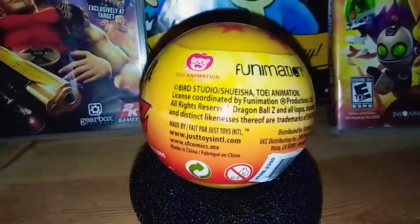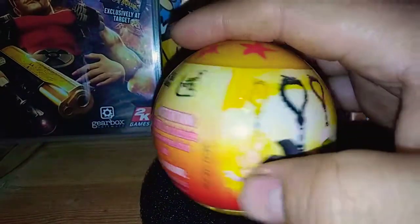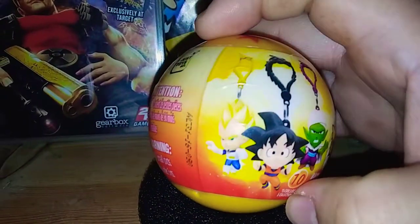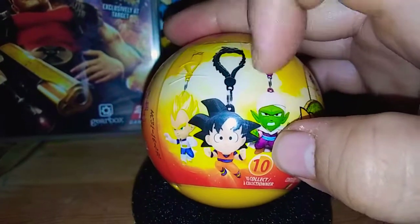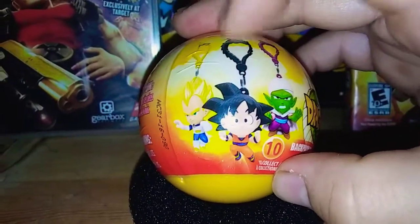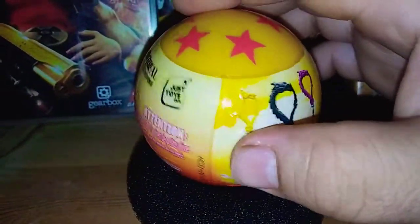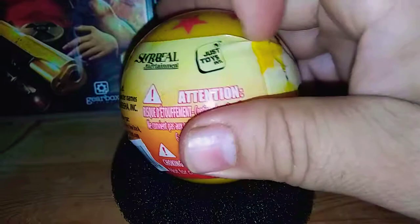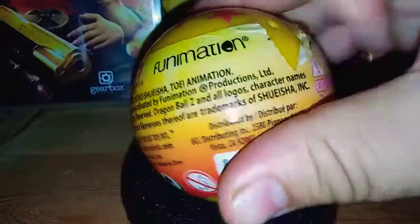The last one I got was Boo — my favorite character. This one I do not know who it is. Hopefully it's Vegeta. I don't have a lot of Vegetas. Of course this will be my first Piccolo, and I have a lot of Gokus but I wouldn't mind getting another one. Alright, let's check this out, let's open this up. That's how I did it with one hand and it worked like a charm. There you go.